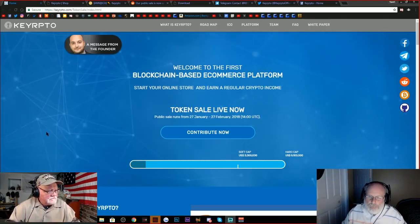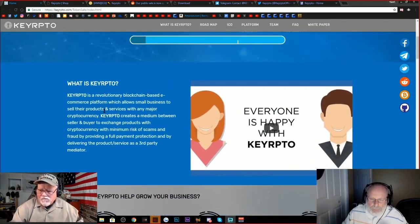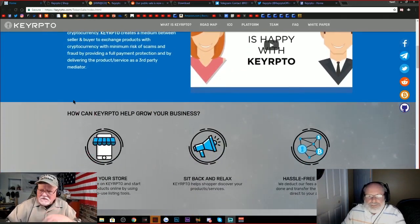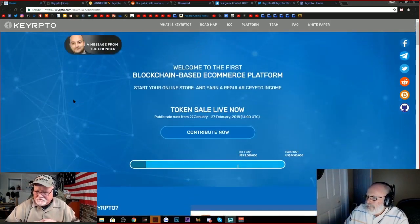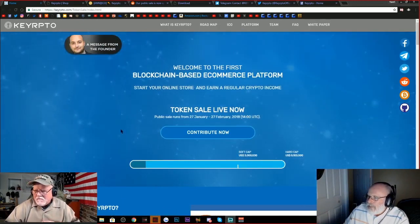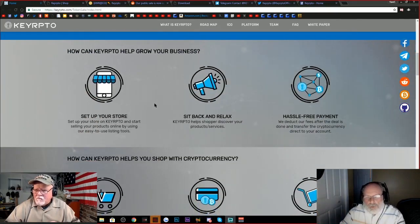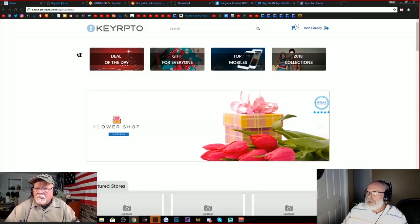I don't think there's any requirement for how many you have to buy. The instructions are on their web page. I didn't see a minimum in the ICO, folks, so check that out. You will have to register. There's a little video that talks about what they do. Basically, they're going to do an e-commerce site, and they already have a kind of pre-beta setup functioning. Let me show you that before we get too far in.